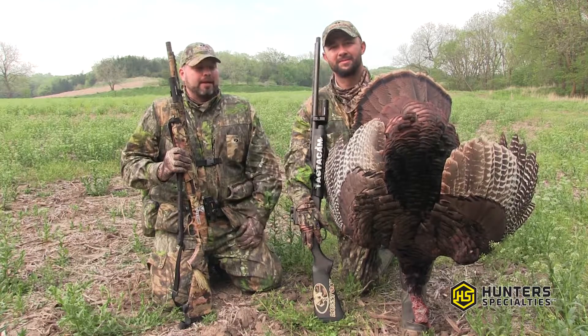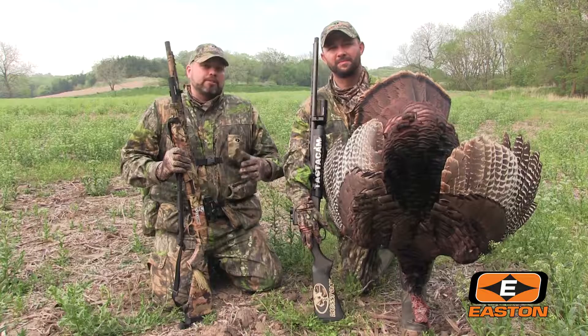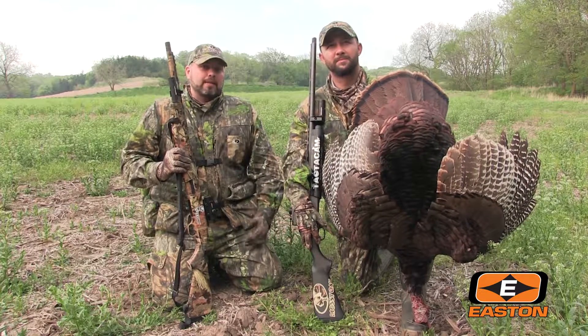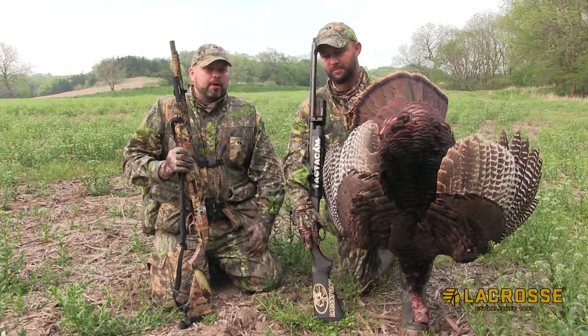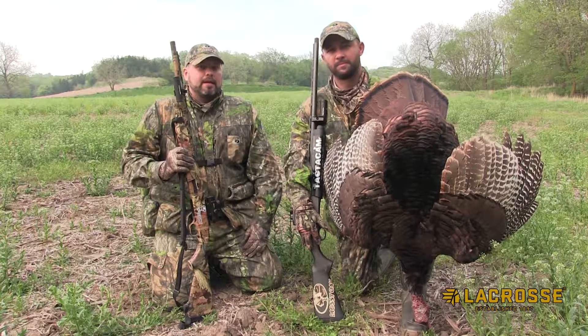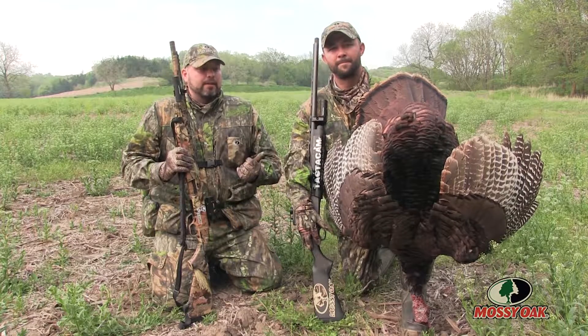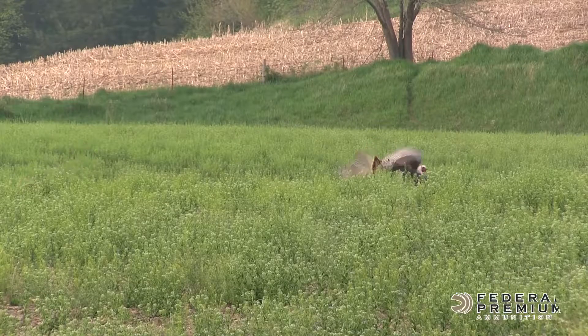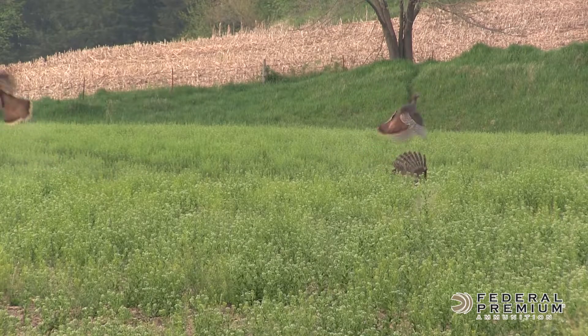Zach got an opportunity to lay down this nice gobbler. We had been on these birds for over an hour, watching them make their way through the field, following hens. They got right up on top of us. We were going to try to pull off a double and it just wasn't going to happen today — it wasn't in the cards. This bird gave Zach a good clean shot. He was able to put the Federal Premium on him, the Third Degree did its job, and just slammed that bird. Awesome, awesome hunt.